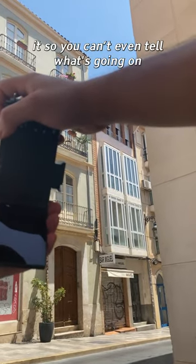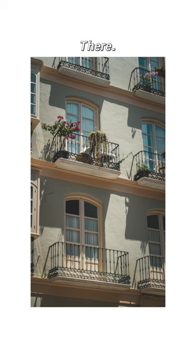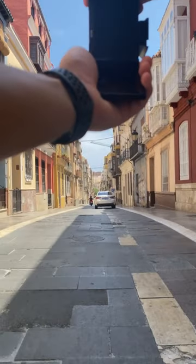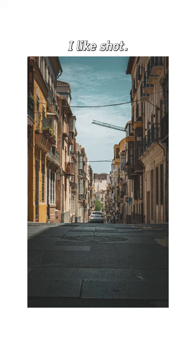Trying to frame it so you can even tell what's going on. The taxi's gone so I'm going to step into the middle, into the shade — which is lovely. I think we get the taxi in that too. I like that shot.